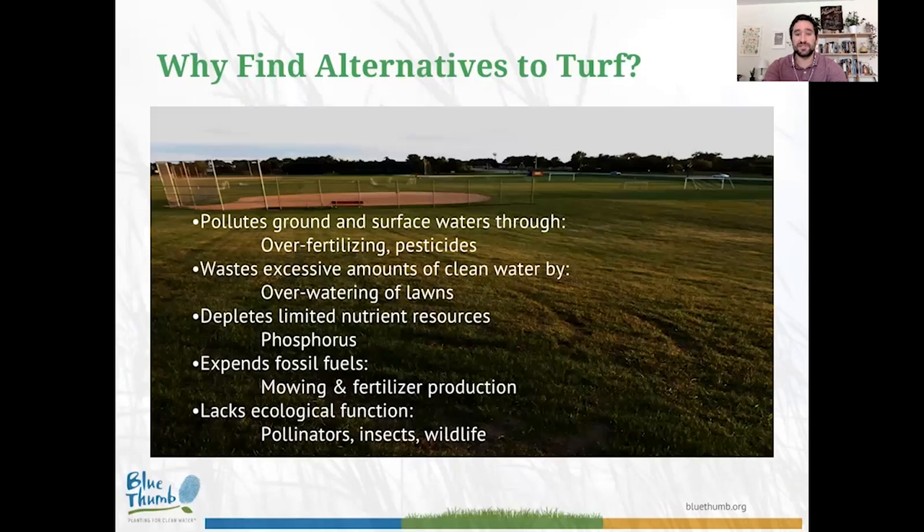It's important to consider why we should find alternatives to turf. I do think turf is easy to criticize, but I was in a turfgrass science lab for several years after undergrad, and I want to point out both benefits and drawbacks. I don't want you to leave thinking turf grass is bad and should be eliminated everywhere. The key line of thought is: when making land management decisions, it's all about finding the right plant for the right location.